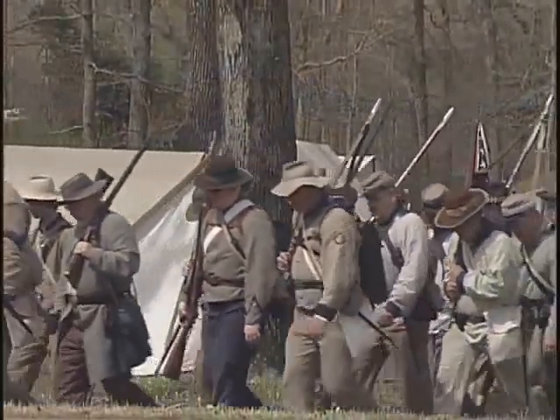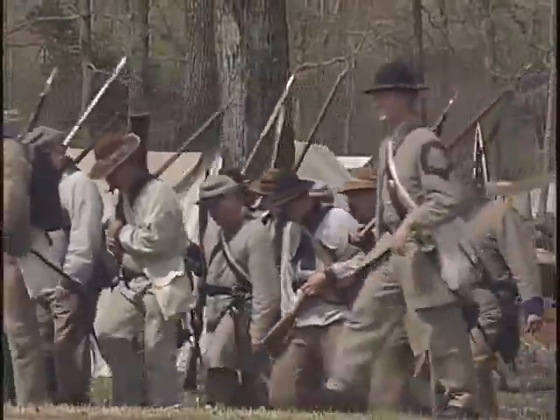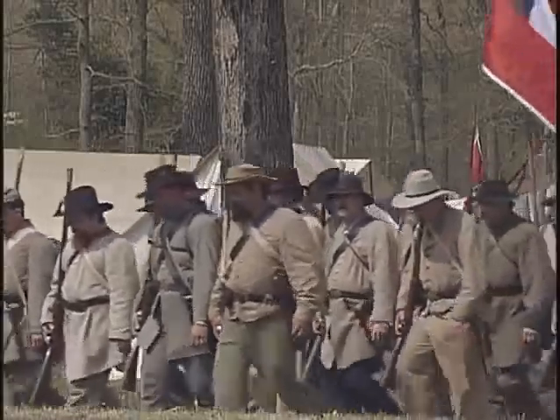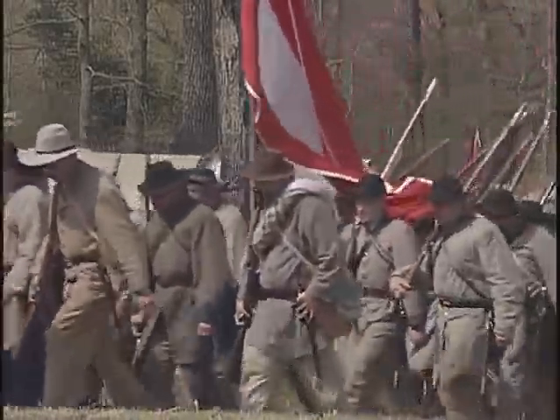Ambrose Bierce was here. The famous writer Henry Morton Stanley — 'Dr. Livingston, I presume' — he was a soldier here. You had several luminaries, and it was a battle of epic proportion. A lot of people began their career writing about this battle and their experiences in it, and later on would write even more about it.